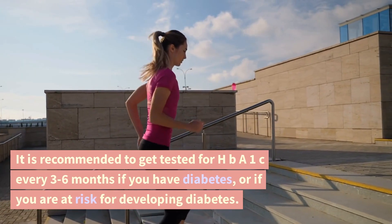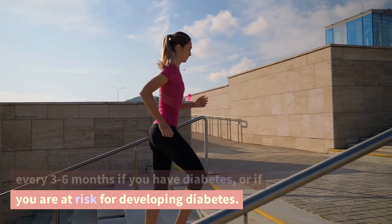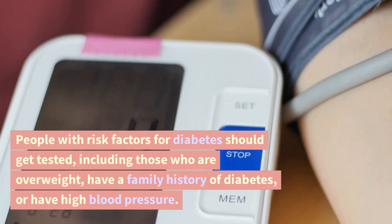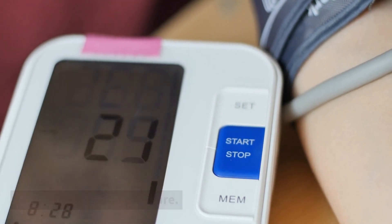It is recommended to get tested for HbA1c every 3–6 months if you have diabetes, or if you are at risk for developing diabetes. People with risk factors for diabetes should get tested, including those who are overweight, have a family history of diabetes, or have high blood pressure.